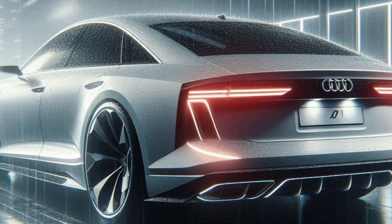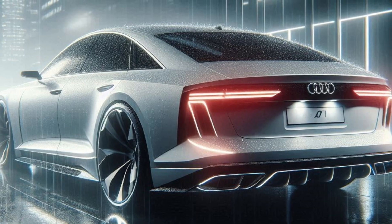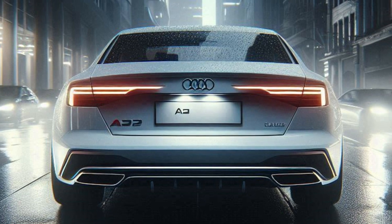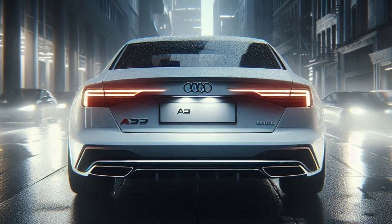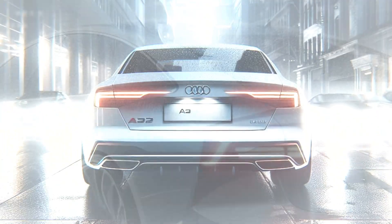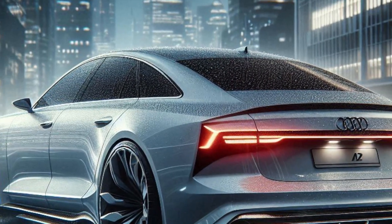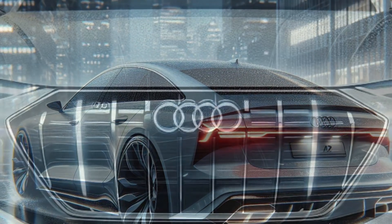We've also added some functional hooks at both the front and rear. These aren't just for aesthetics — they add a rugged touch and provide practical utility for towing or securing loads. Overall, the redesigned 2025 Audi A6 Alpine in red is the perfect blend of luxury, performance, and cutting-edge design.